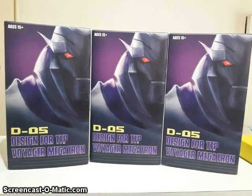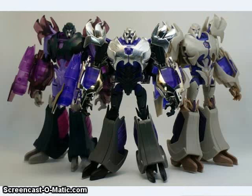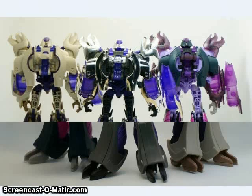DMY showed off their D-05 design for TFP Voyager Megatron. This is a set of add-ons for the Transformer Prime Voyager Megatron. There are three different versions: one's the American version, one's one of the chromed-up versions, and one's the dark version — I think those other two are available in Japan. All three of them make the figure much more show-accurate and add a lot of weapons, fillers, and stuff to it.